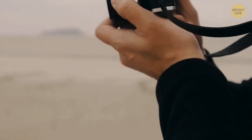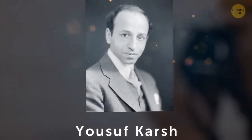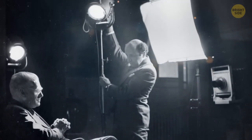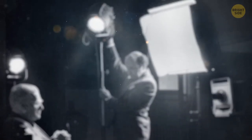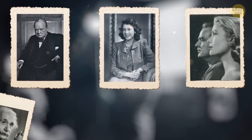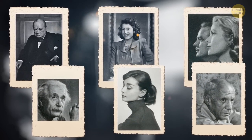Speaking of famous photographers, no list would be complete without mentioning the works of Yusuf Karsh, a Canadian-Armenian photographer known as the greatest portrait photographer of the 20th century. His portfolio includes images of Winston Churchill, Queen Elizabeth II, Grace of Monaco, Albert Einstein, Audrey Hepburn, Pablo Picasso, and so many more.